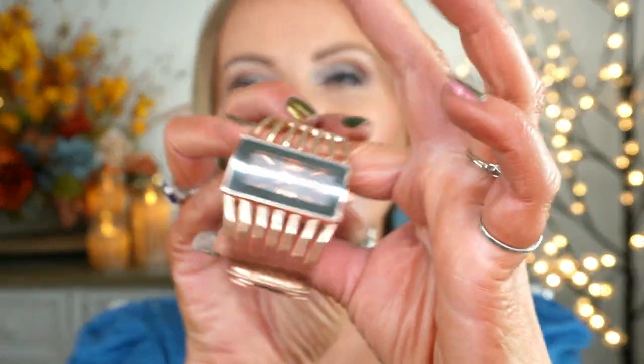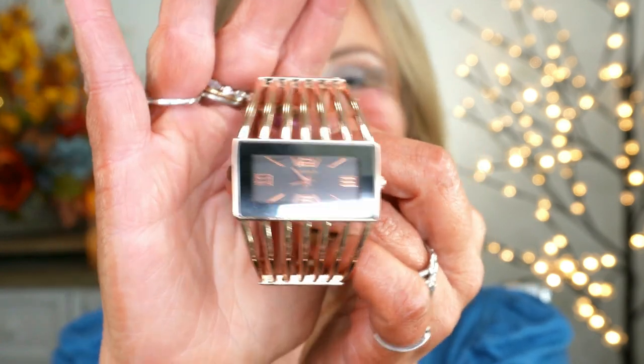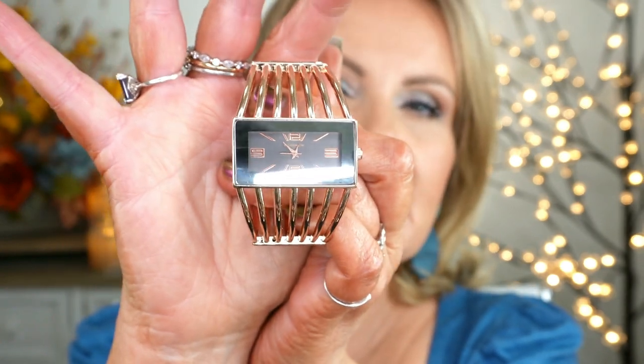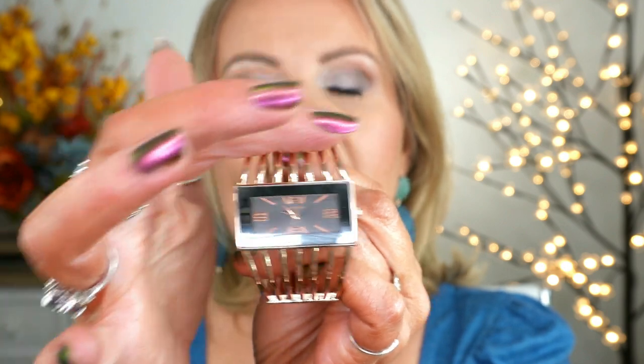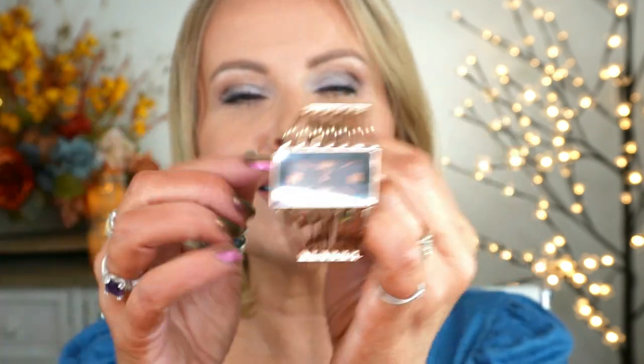I also have a pretty new watch — I've been wearing it for about a week now. It is rose gold with black detailing. Last week I did bring you one that was silver with a little bit of rhinestones on it — I still have that one and I still love it, but this is a nice change. My rings, my fingernail polish, all of that will be listed and linked below.